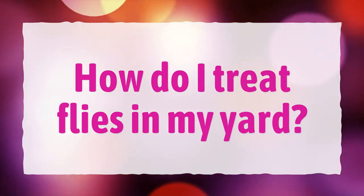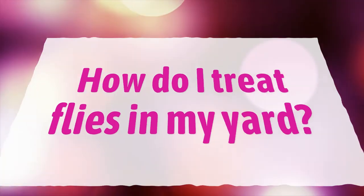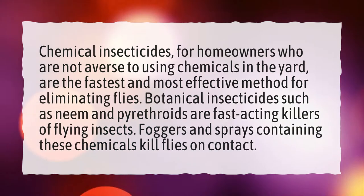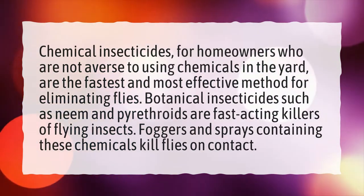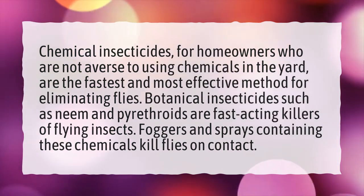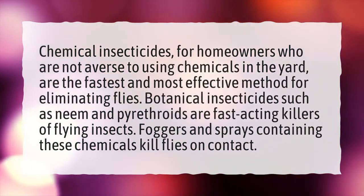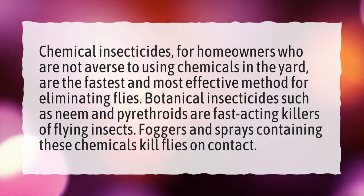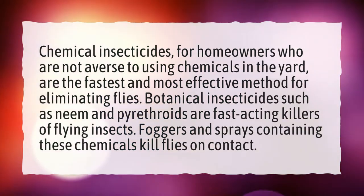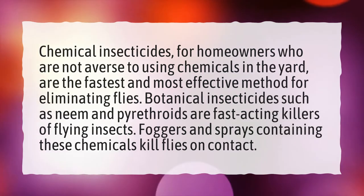How do I treat flies in my yard? Chemical insecticides, for homeowners who are not averse to using chemicals in the yard, are the fastest and most effective method for eliminating flies. Botanical insecticides such as neem and pyrethroids are fast-acting killers of flying insects. Foggers and sprays containing these chemicals kill flies on contact.